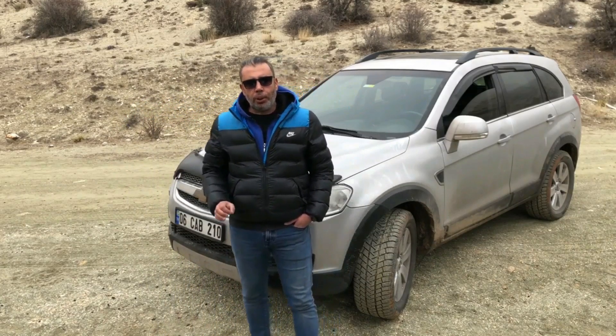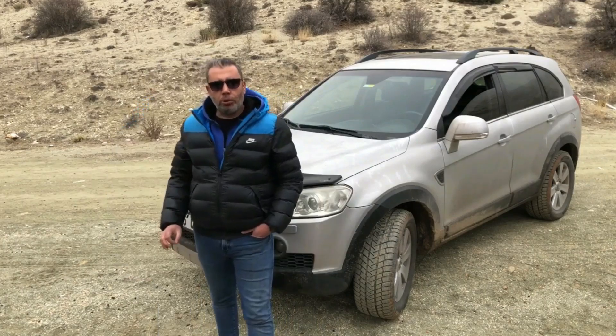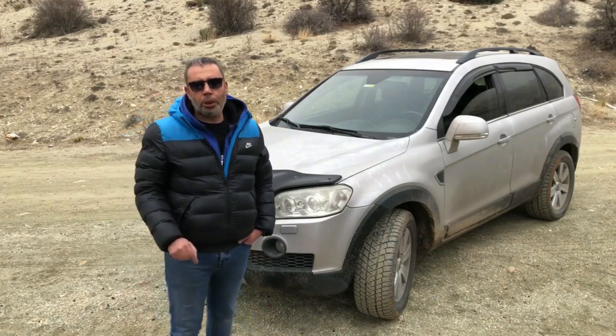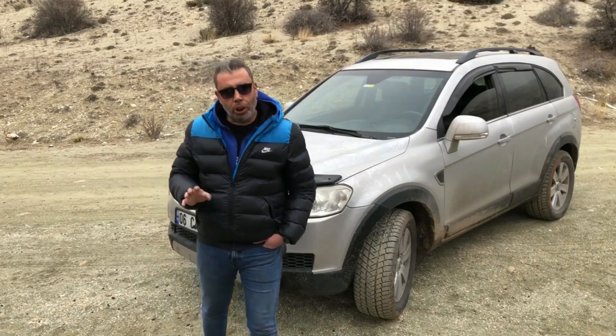Fazla vaktinizi almadan yaşadığım deneyimlere gelecek olursak, araç bana göre sağlam diyebileceğim düzeyde. Aracı yaklaşık 70.000 km'dir kullanıyorum ve büyük bir problem yaşamadım; bu arada araç 300.000 km'de. Araçta otomatik bir 4 çeker sistemi bulunuyor ve çok kararlı çalışıyor. Normalde önden çekişli olan araç, ön tekerlekler patinaja düştüğünde arka tekerlere güç veriyor.